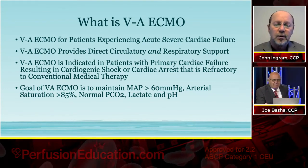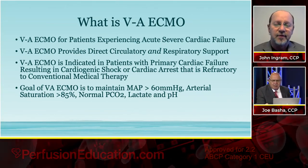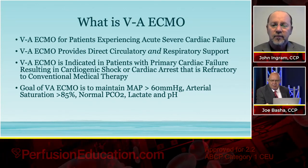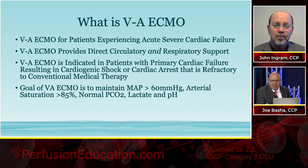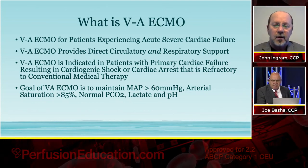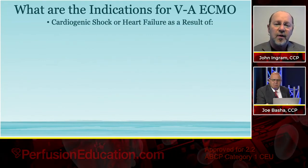That elevated lactate could just be dead gut. Yeah, because if you've had levophed running at 28 micrograms or higher for a couple of days, there's a good chance you're going to have a big bowel infarct. Yeah, we see that unfortunately.